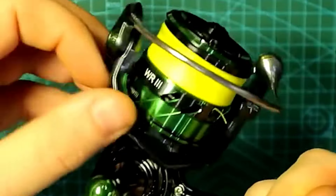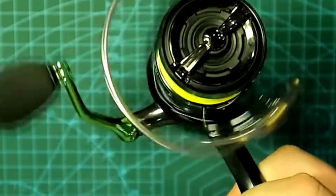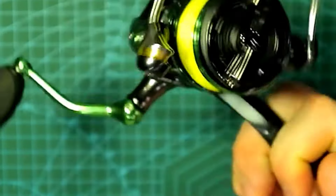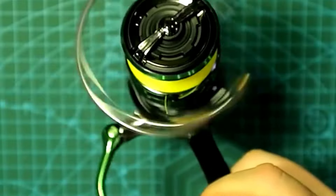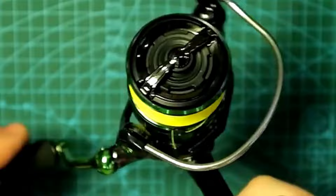The reel comes with a 5.2:1 gear ratio, offering the ideal combination of speed and power. It's available in multiple sizes and line capacities, making it suitable for a wide range of fishing environments. With interchangeable left and right hand operation and an ultralight design, the WR3X is a top-tier choice for anyone looking to elevate their fishing experience.